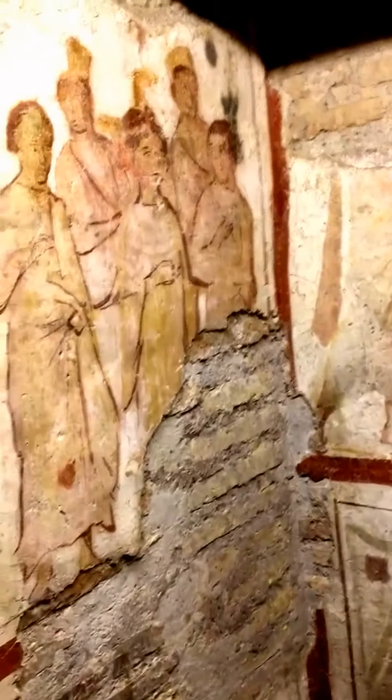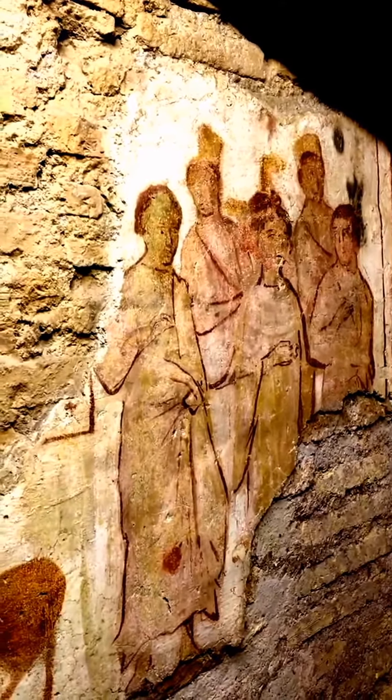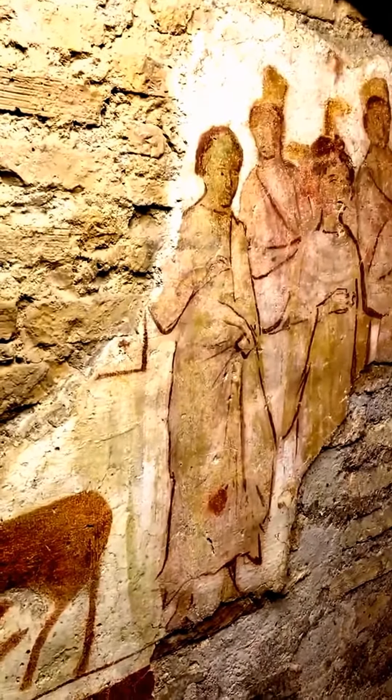Let me show you something really special — some of the best frescoes left in the place. This fresco consists of two soldiers in the back, and there are Benedetta in the middle, Cyprus and Cyprianus. The role they play in this story is covered in my book.